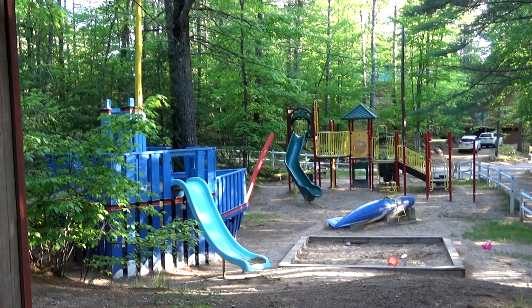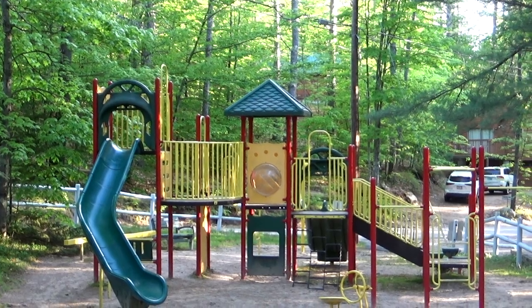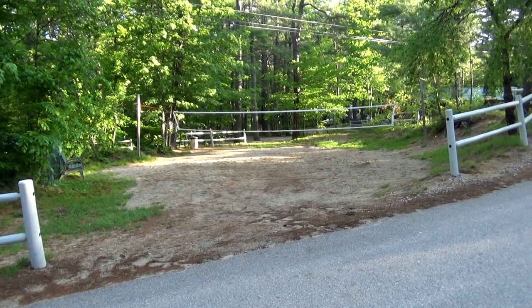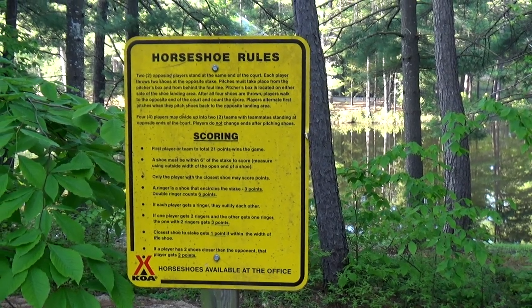Playgrounds look well maintained. There's the classic wood ship and a modern jungle gym. The other playground is for toddlers. They also have a volleyball court and horseshoes — they even give you the rules for horseshoes.